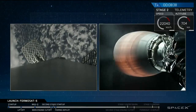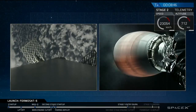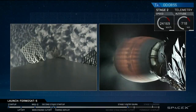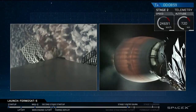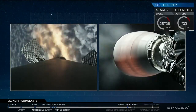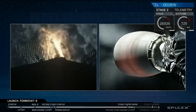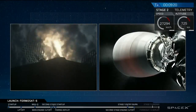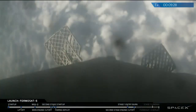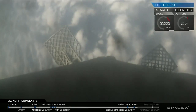We're coming up on that entry burn any second now, and the Merlin vacuum engine on stage two continues to perform beautifully. Stage one entry burn has started — it's going to last 39 seconds. We have second engine cutoff on stage two. And the entry burn appears to have ended on stage one — stage one entry burn shut down.